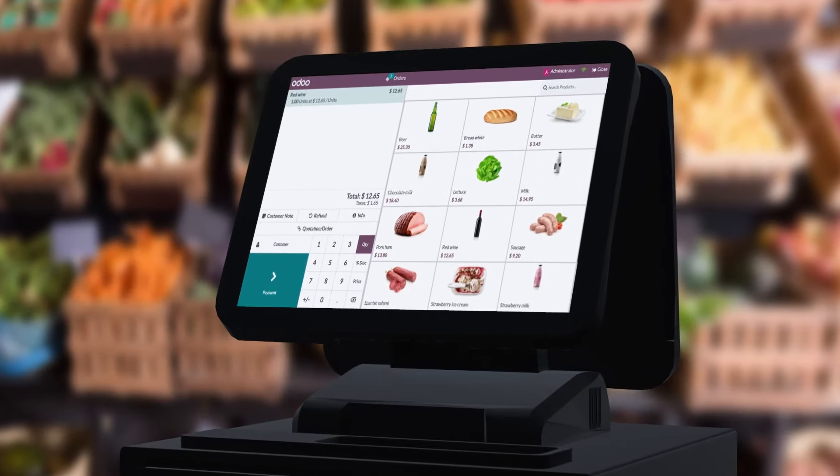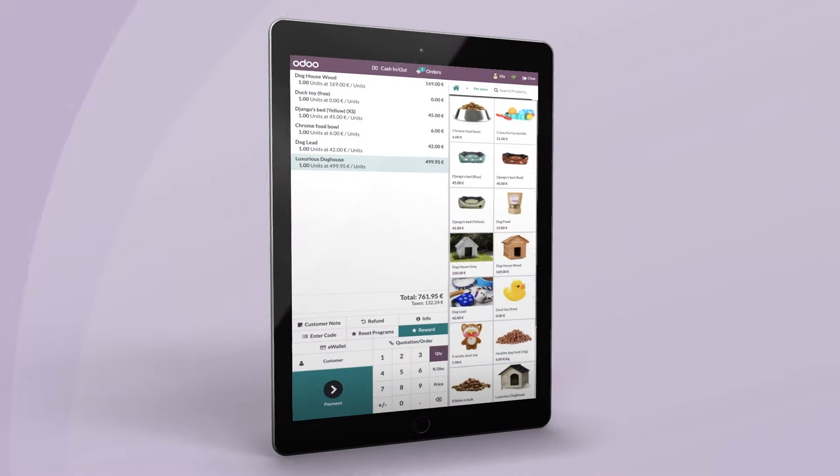And the icing on the cake — it's compatible with any computer, tablet, or smartphone. Eager to try? Go to odoo.com/POS and take your business to the next level.